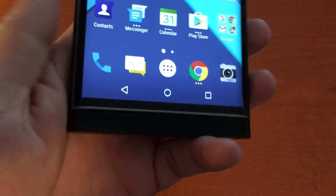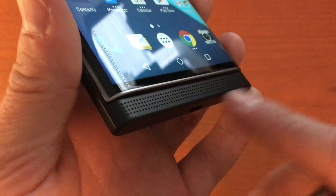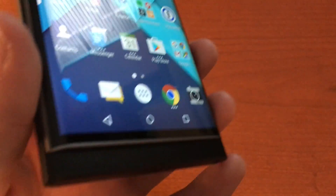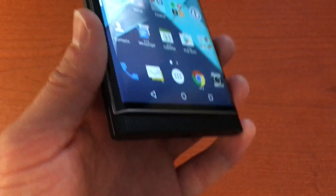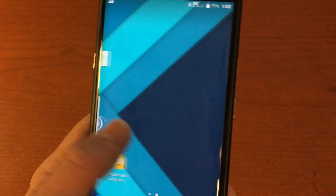The speaker is pretty good too. Sound mostly comes out from the bottom-left side of the device. It gets plenty loud and the audio sounds great — it won't blow your mind, but it does what it's supposed to do and works well.